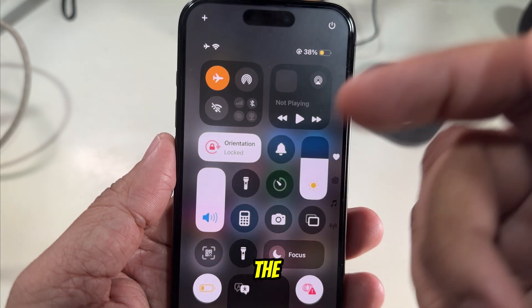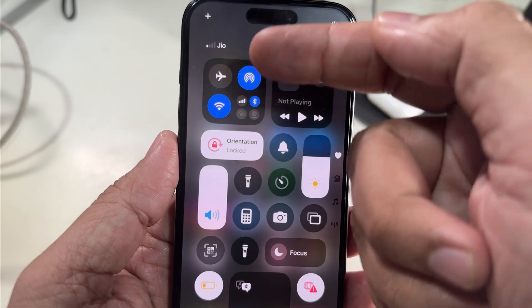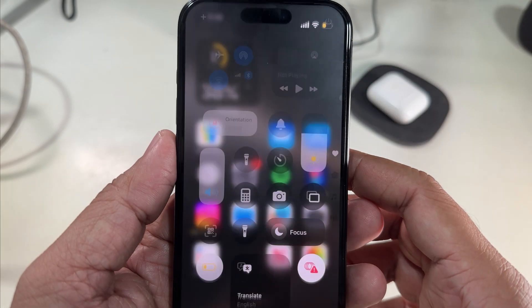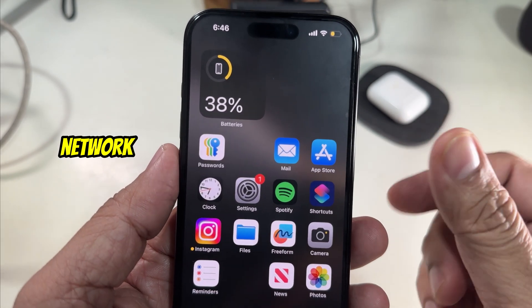Solution number three is turn airplane mode on and then off. Swipe down the control panel from the top right corner and tap on airplane mode. Wait for 10 seconds and turn it off. This refreshes all network connections.